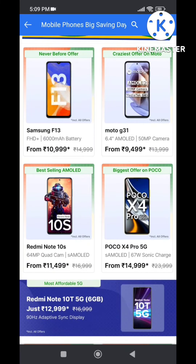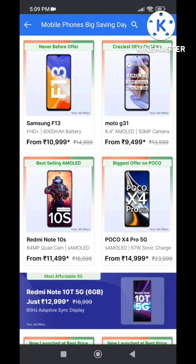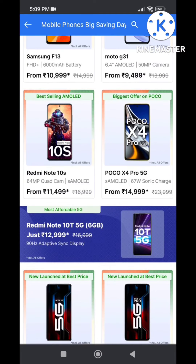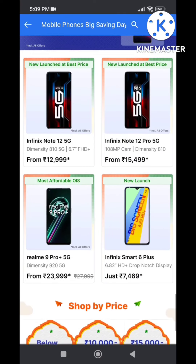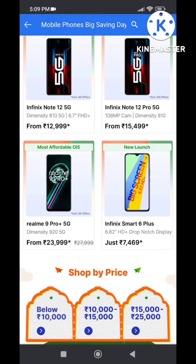Next one is Redmi 10S with an AMOLED screen and 64MP camera. Next, the G95 processor mobile. Next, G21 is a storage-focused mobile. The next model features a 108MP camera with AMOLED screen and Dimensity 810 processor.